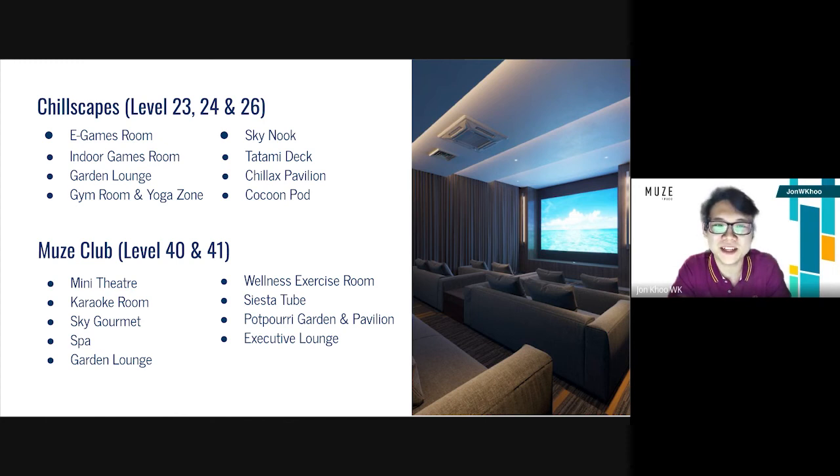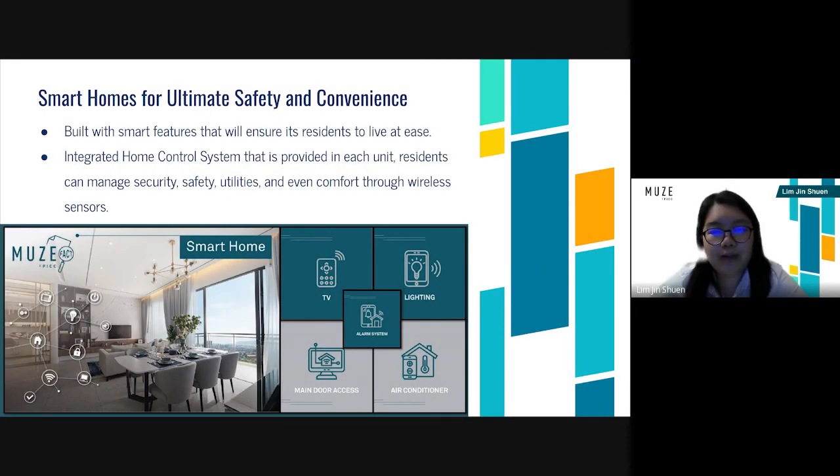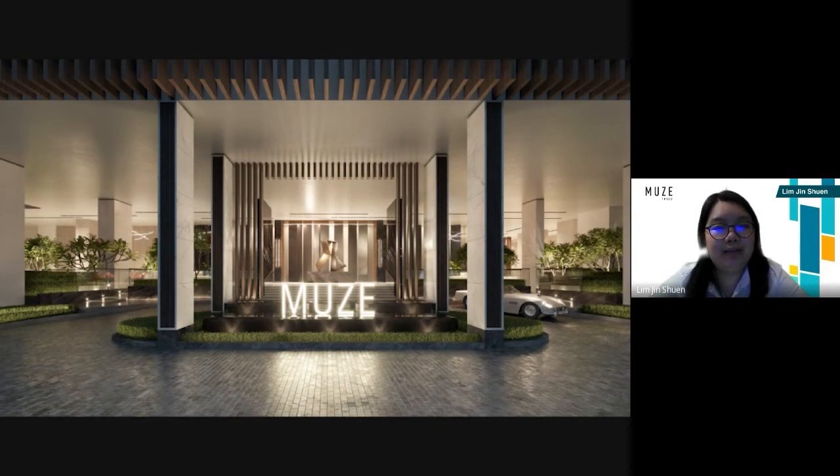Are there any more special features applied to Mews? We have smart homes for ultimate safety and convenience. Mews is built with smart features that will ensure its residents live at ease. With the integrated home control system provided in each unit, residents can manage security, safety, utilities, and even comfort through wireless sensors. Rather than physically controlling home lighting or air conditioning, residents can enjoy the ability to maximize comfort remotely at their fingertips. With one tap, the smart home automation switches will do the job for them. Overall, this place is worth staying and you won't regret it.